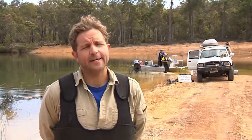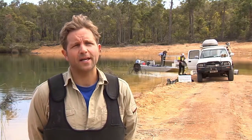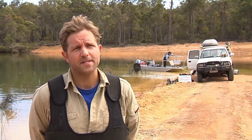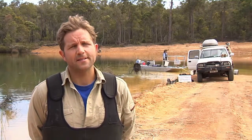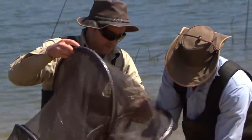The activities we're doing here today involve a range of different freshwater fish survey techniques to make sure we capture whatever freshwater fish are in here — both introduced and native species. So we're using fyke nets, some gill nets, seine nets, and also an electrofisher to work out what's in the dam.